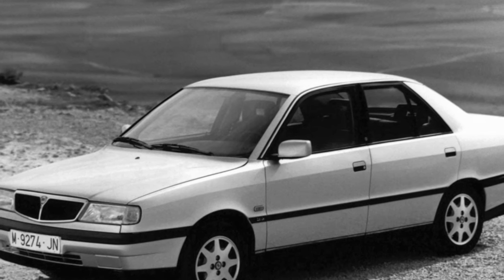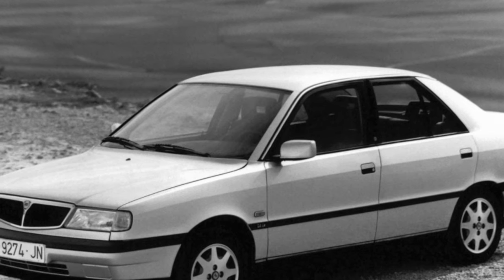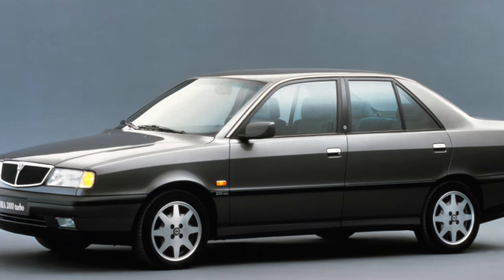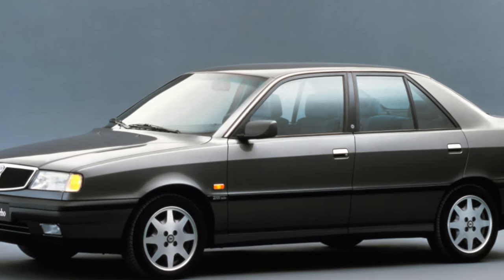Wide A-pillars and a high stern somewhat limit visibility. The luggage compartment of the car is quite roomy. Besides, the convertible rear seats allow you to increase it if necessary, and thanks to the low loading height, putting and getting things is very convenient.